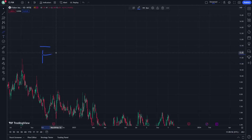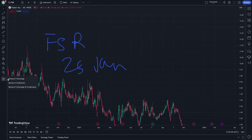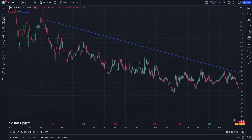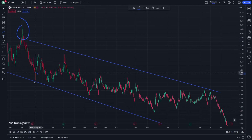Hello guys, today I'm going to show you FSR stock on January 25. Don't forget to subscribe to our channel and like this video. On the stop line here and another stop line here, we are going through the side of support and resistance, and another support and resistance.